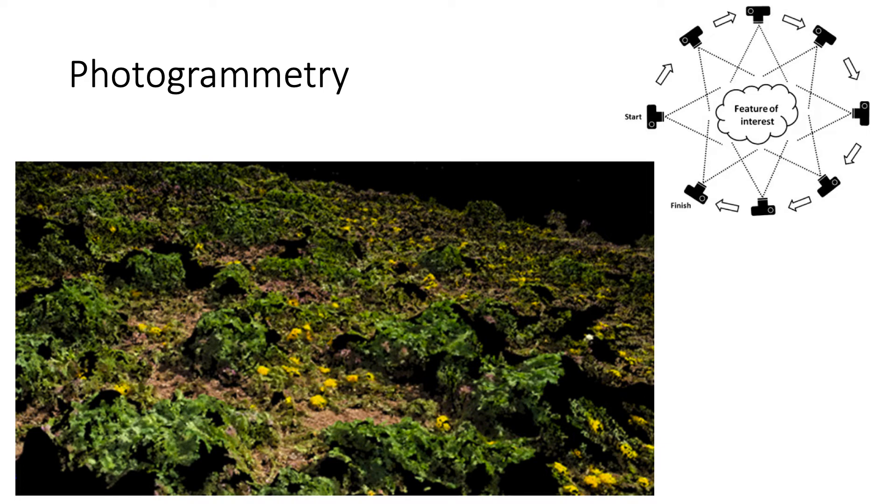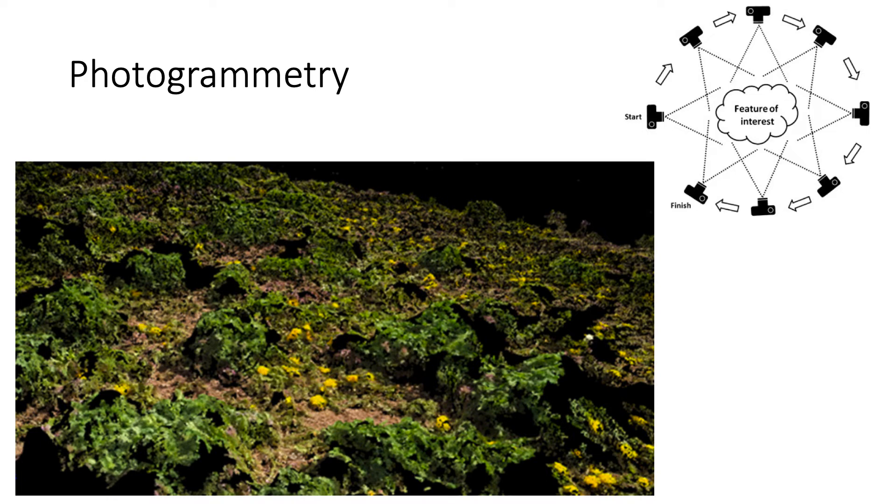With LiDAR, you have to purchase a dedicated LiDAR unit, make sure it connects to your system, and get it powered. With photogrammetry, you can just use a regular Phantom 4, whatever it may be. From the UAV, we're flying at about 20 feet because we want higher resolution, but we're trying to figure out if we can fly higher and faster and still get that volume estimation.